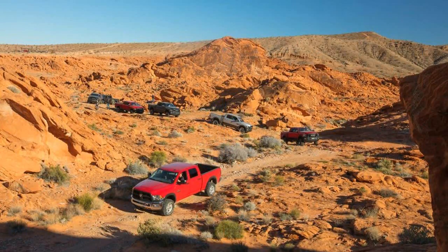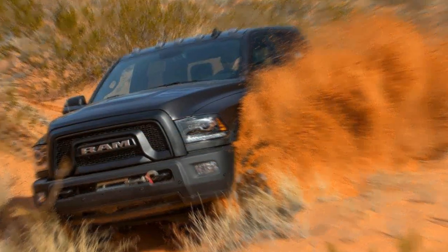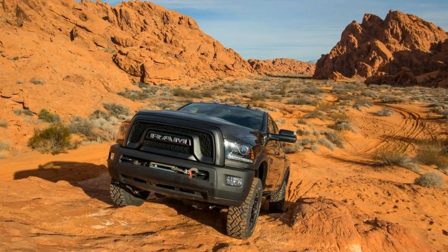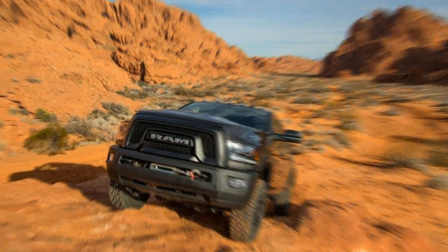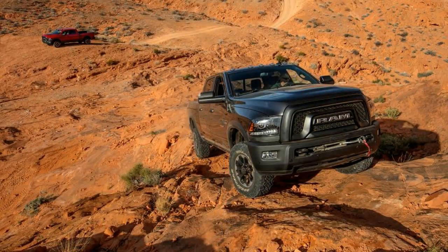Bilstein monotube dampers do their best to control 7,300 pounds of Power Wagon over the Red Sand Whoop-du-Dos, but any attempts at speed will provide the same sensation as riding a mechanical bull. The Power Wagon is not a desert racer in the vein of the Ford F-150 Raptor. That's not its mission — the Power Wagon is a tool for picking your way over rocks and slogging through mud bogs.